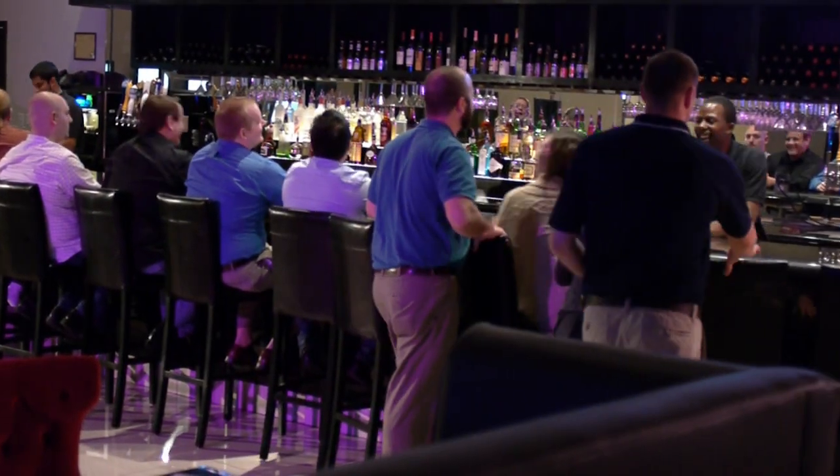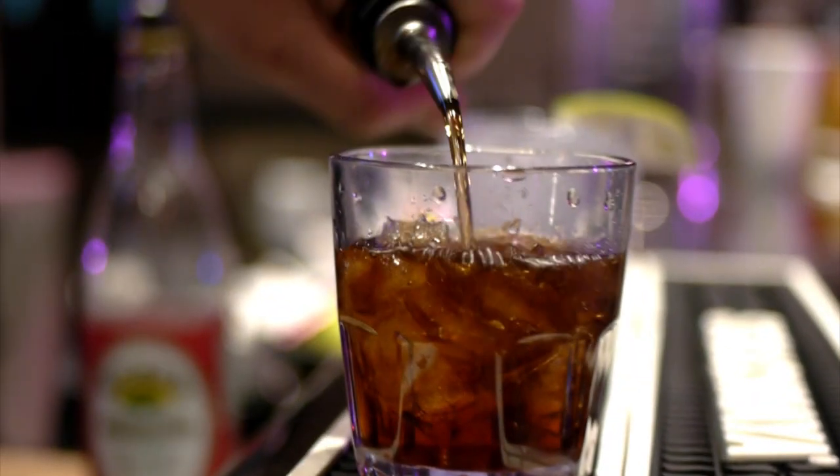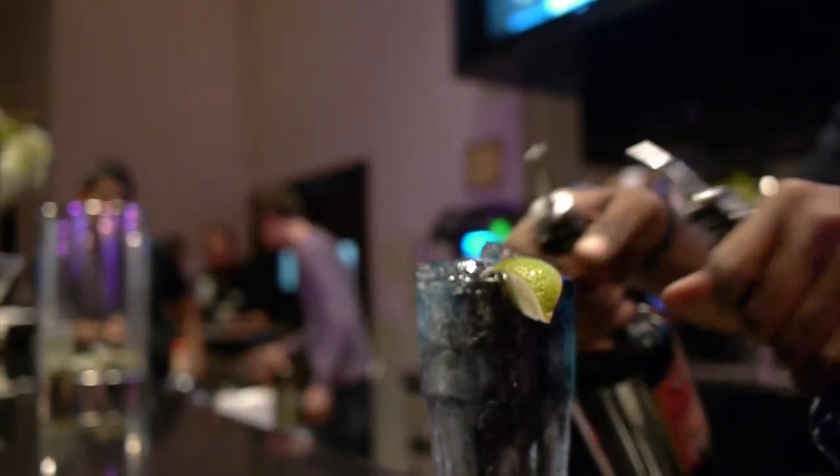Welcome to Star Cinema Grill, where we've created a unique movie-going experience. Once you've purchased your movie ticket, you may enjoy any menu item from our full-service bar and lounge.